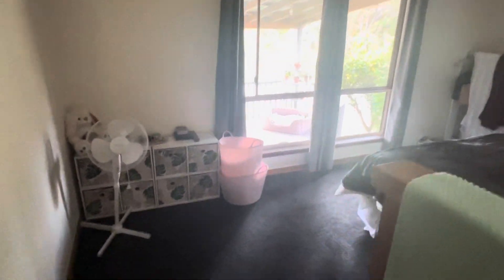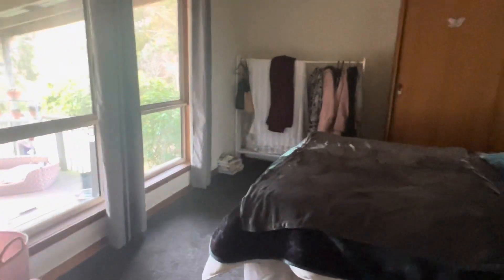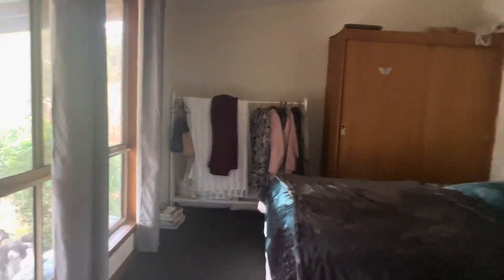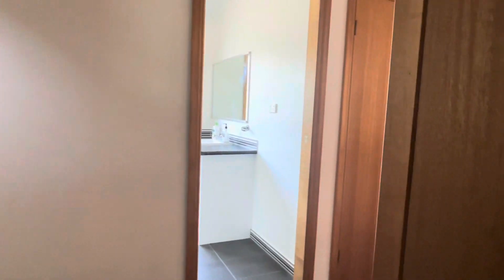So this is bedroom number two. Now we do have three steps down into the room, and we've got the built-in robe here. This room faces out onto the outdoor entertaining area — really good size room, plenty of room for a queen bed and extras.